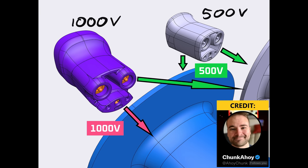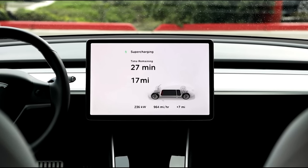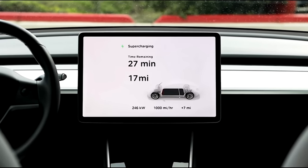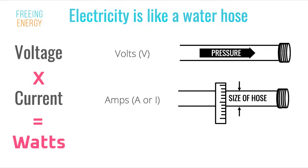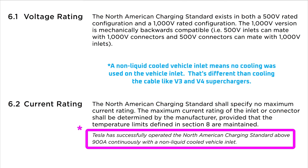For those wondering, yes, the electronics will be backwards compatible as well. Superchargers are designed to provide the maximum power that the pack can handle, and the electronics between the supercharger and pack take care of the rest to protect the battery pack. Wattage is volts times amps. If we dig into the documentation, the North American Charging Standard is good for more than 900 amps of continuous load. 1000 volts times 900 amps means a minimum of 900 kilowatts, or 0.9 megawatts. So assuming further optimization and taking into account potentially higher power for intermittent loads, the V4 supercharger looks well equipped to hit over a megawatt of power output.